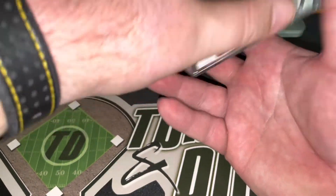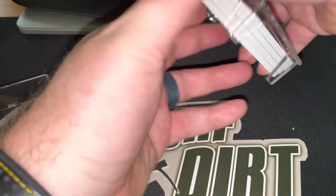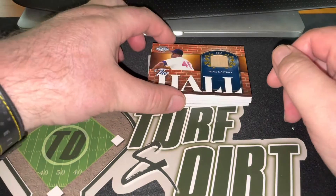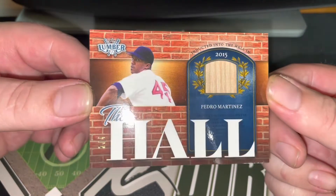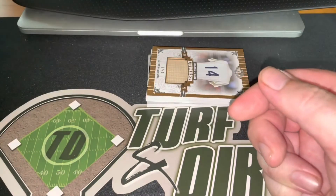I'm guessing you're gonna want to keep the cases, right? Yeah. First up we have Hall of Fame, numbered two of four — Pedro Martinez. Always get a kick out of the pitchers that just have a singular bat piece; it's always funny.